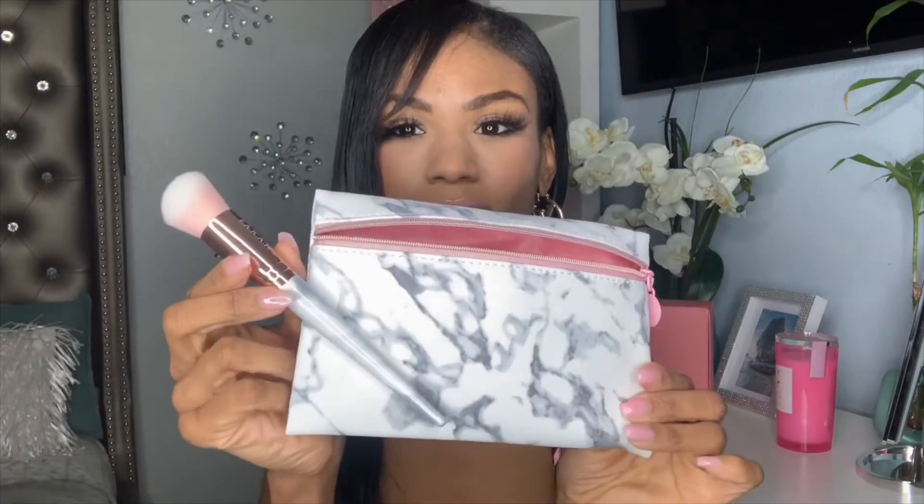The full-size JJ Pore Glow Mask retails at $15. The next item is the Farah Brushes 160F Face Brush, valued at $12 full size. It has a marble accent with gold and pink — super cute, and it actually matches this month's marble theme on the bag! The bristles are very soft, perfect for powder or blush application.